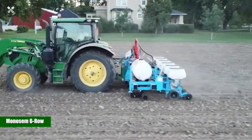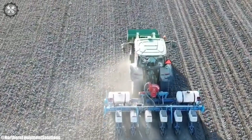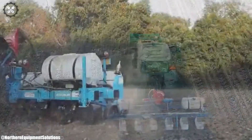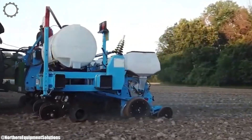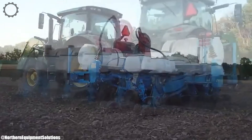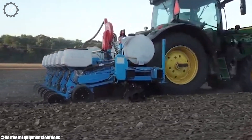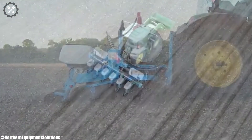Monosem Six Row. The Monosem Six Row planter with ZRX crimper is an innovative planting solution that combines precision and efficiency in modern agriculture. With its compact design and advanced technology, it offers optimal seed placement and crop emergence. The ZRX crimper attachment enhances the planter's capabilities by creating a smooth seedbed while planting, contributing to uniform germination.